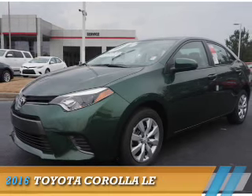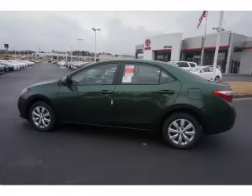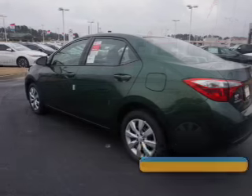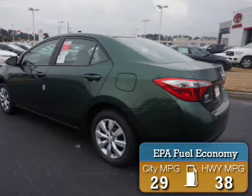Presenting the 2016 Toyota Corolla. It's powered by front wheel drive, a 1.8 liter 4 cylinder engine, and a continuously variable transmission. Great fuel efficiency saves you money by requiring fewer trips to the gas station.